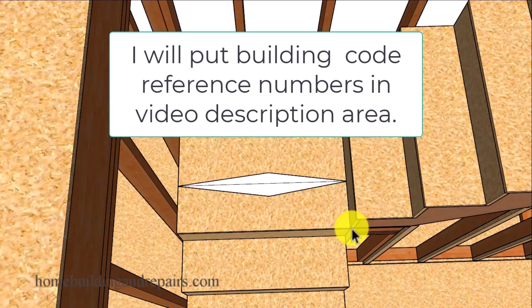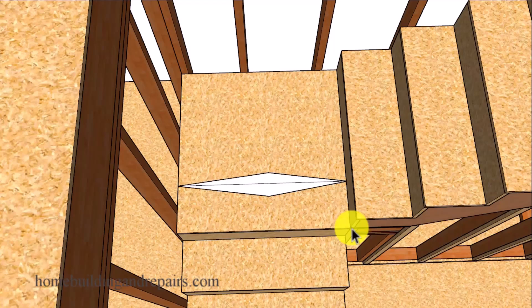For the most part these are building codes I like. However, if you do not like them, then check with your local building department to see if they have different building codes that might work better for your project.